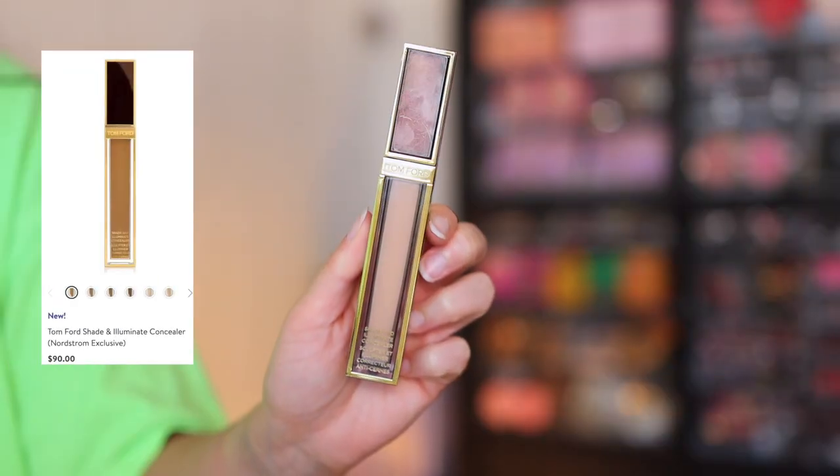For concealer, I pulled out the Tom Ford Shade and Illuminate concealer that just came out. I'm not saying you need to get this concealer because it's $90 — that's exactly why I'm using it, because I paid $90 for it. But price aside, quality-wise, this is my favorite concealer that I've tried lately. I've tried the ABH, the One Size, and this one — all three are really good. The Tom Ford performance-wise is the best, but I recommend the ABH the most because it's $30 as opposed to $90. It certainly doesn't justify the $60 price difference, so the ABH is super duper good, but I can't deny I love this concealer.